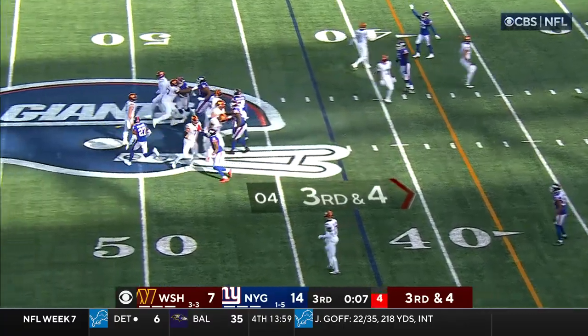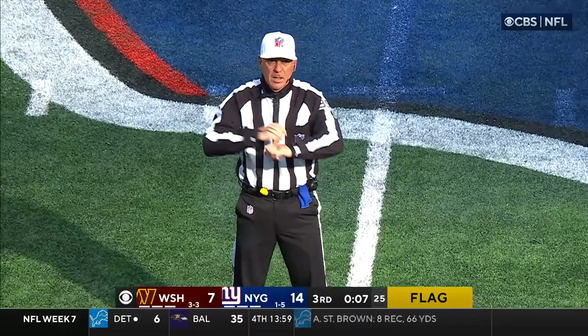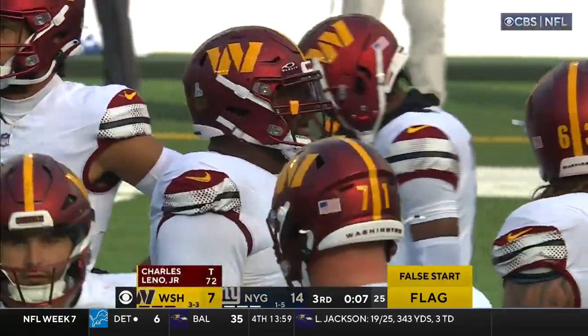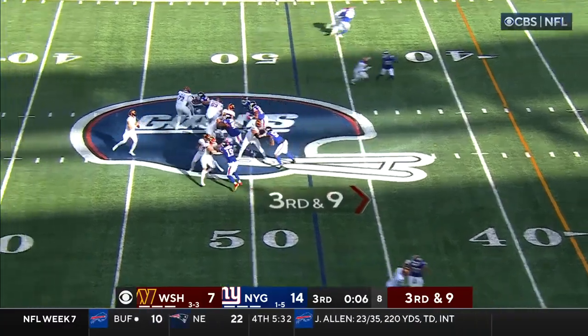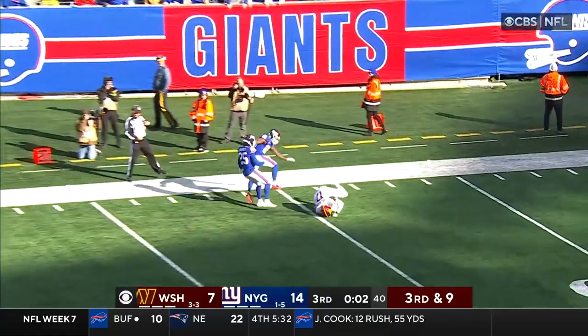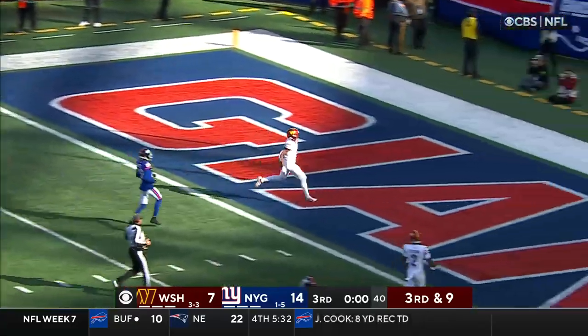Giants fans on their feet, a lot of movement up front — false start offense, number 72, five-yard penalty, 3rd down. Howell lofts one down the sideline and it is caught by McLaurin — nobody touched him and he walks in. Touchdown Commanders!